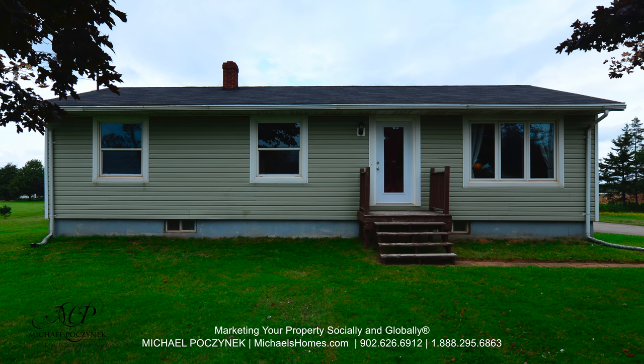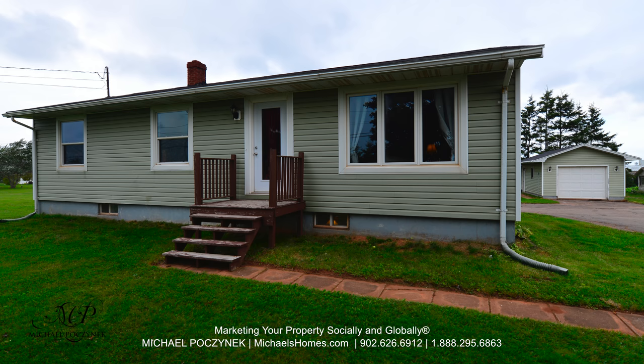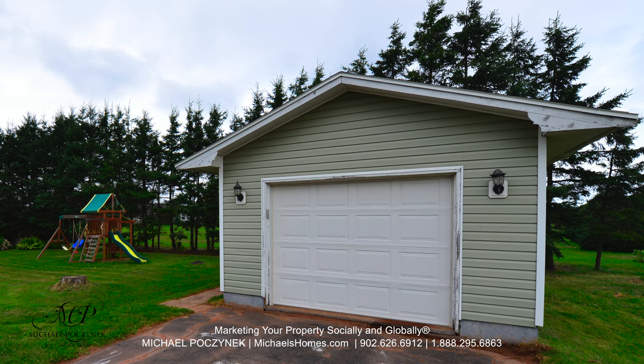Today we're looking at a brand new listing I'm very excited about. It's a bungalow that's super clean, comes on a large private lot, and offers a detached garage. So without delay, let's go take a look.